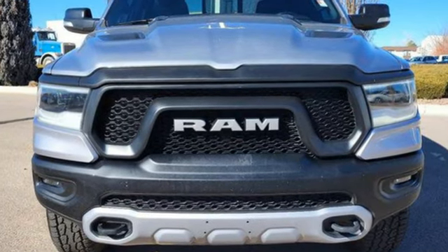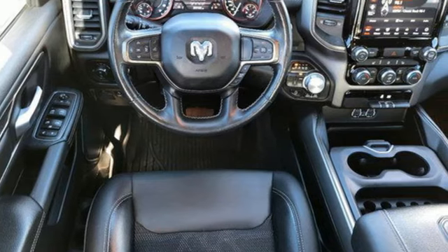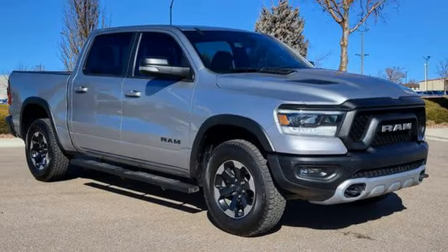It comes nicely equipped with features you'll love: V6 engine, 4 wheel drive, engine auto stop-start feature, and trailer hitch receiver.